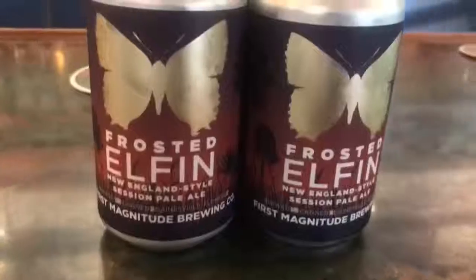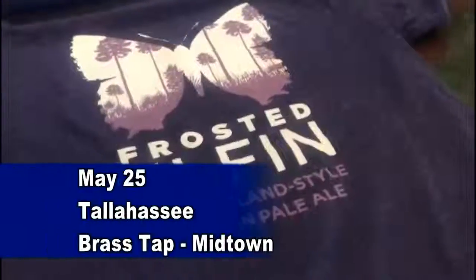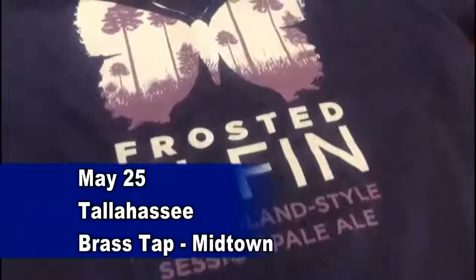The beer is available at the brewery on draft in Gainesville and in these beautiful cans, but you can also attend their launch in Tallahassee on May 25th. That will be at the Brass Tap in Midtown.